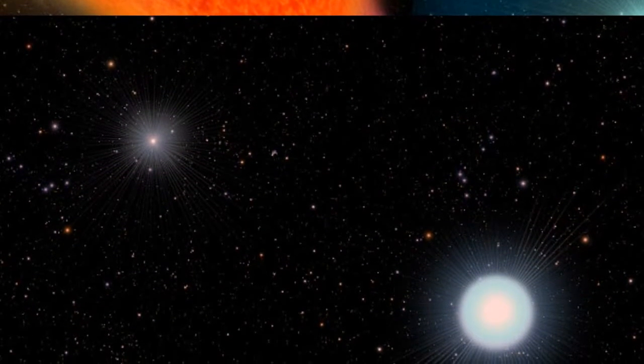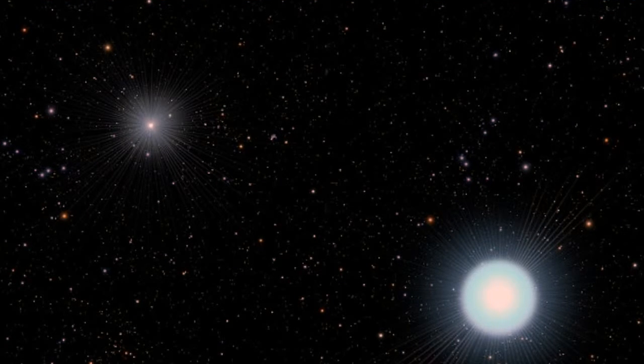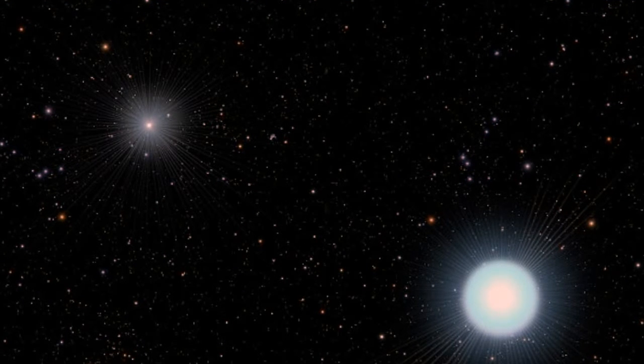Earlier this year, researchers discovered a planet called 30 Reb with four suns, raising the prospect that multiple star systems may be quite common.